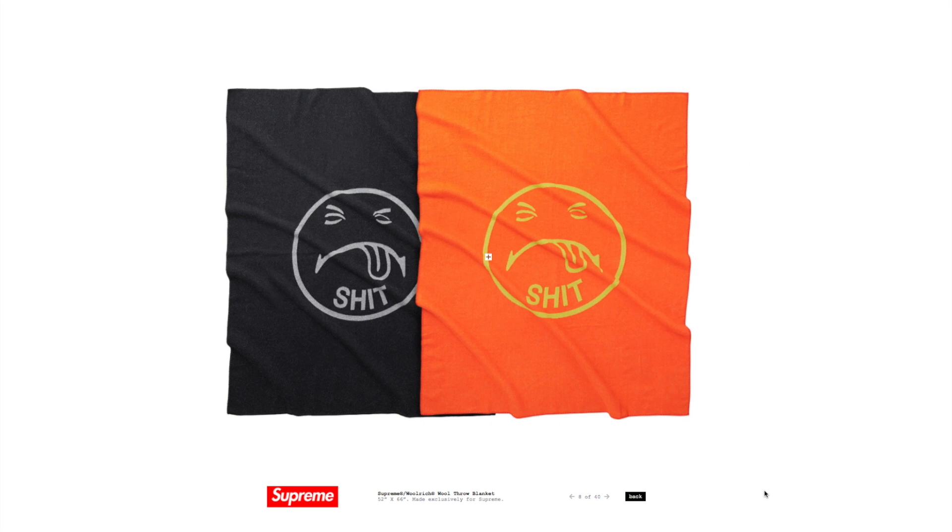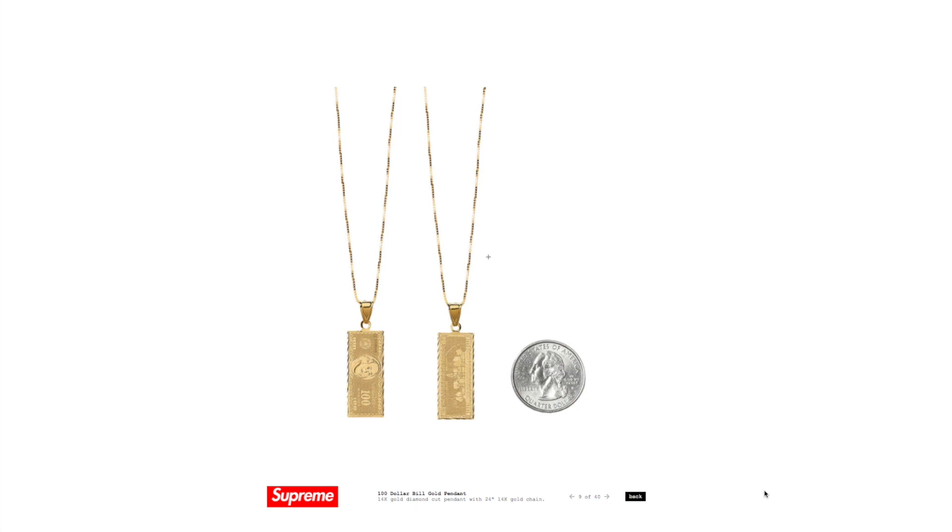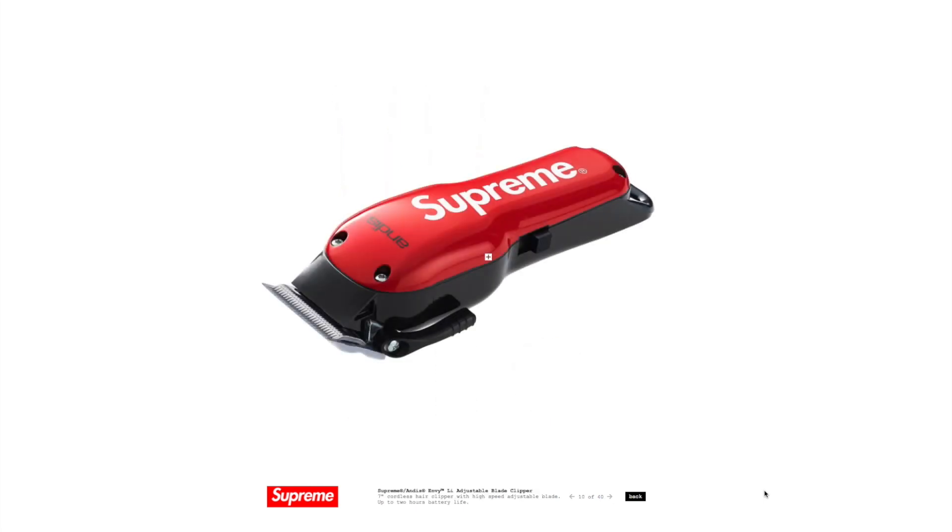They also did a collaboration with Woolrich — these are wool throw blankets made for your couch. Throw it on your crate-and-barrel and it says a lot about your personality. Then of course we get into some of their jewelry, so there's a hundred-dollar-bill gold pendant that kind of complements the bank note we saw earlier.